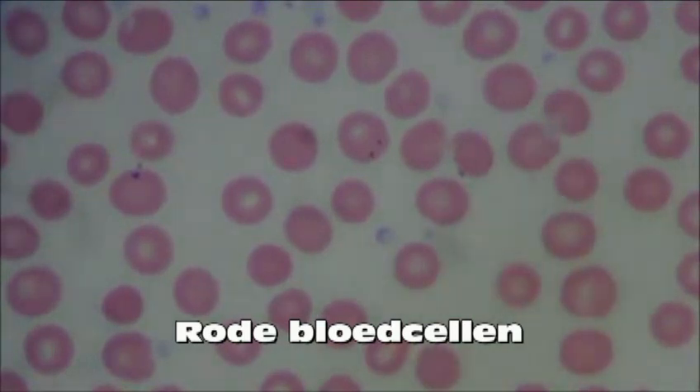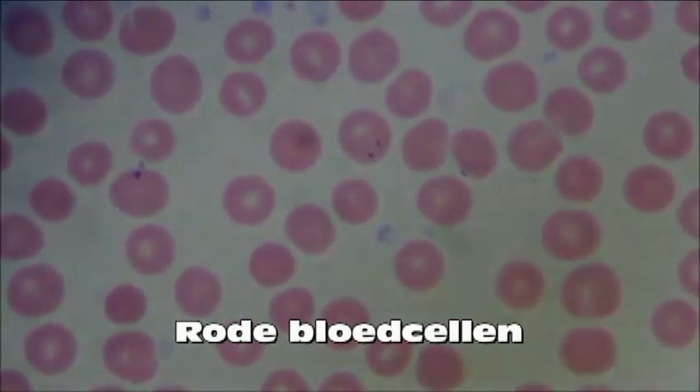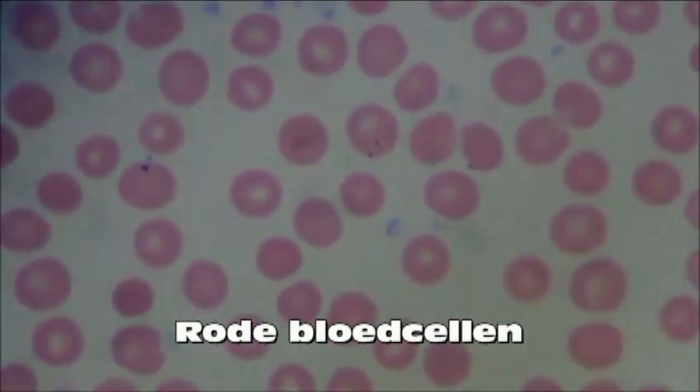Platelets, also known as thrombocytes, are really small cell fragments which are very important for helping the blood clot.